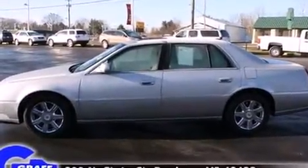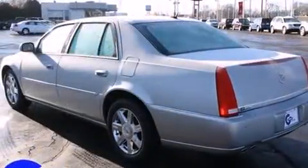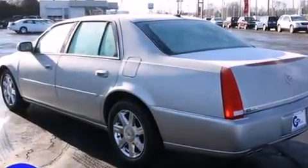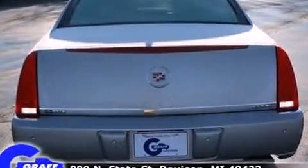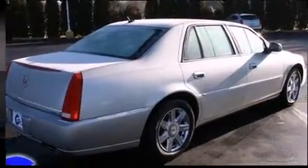It distinguishes itself from the competition with features such as front and rear reading lights, one-touch window functionality, a leather steering wheel, high-intensity discharge headlights, turn signal indicator mirrors, remote keyless entry, and power seats.